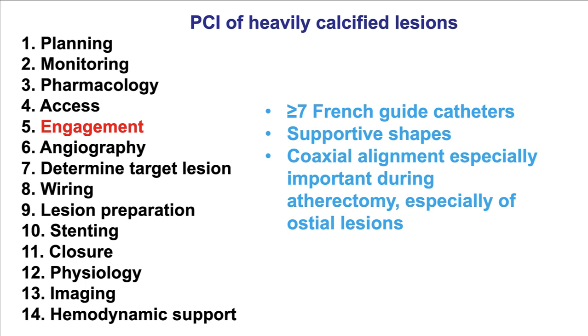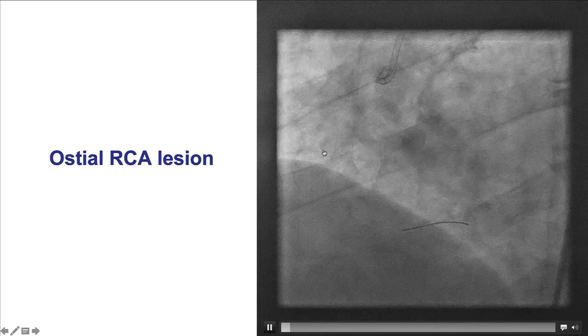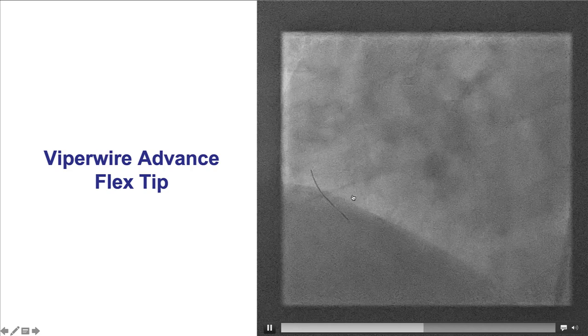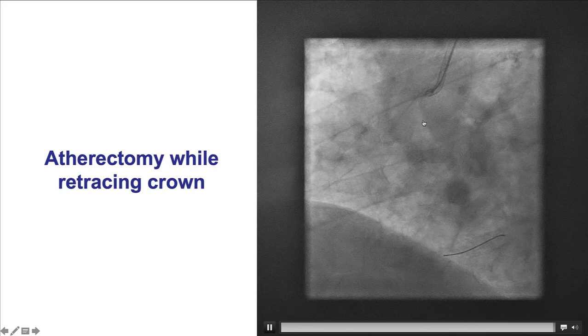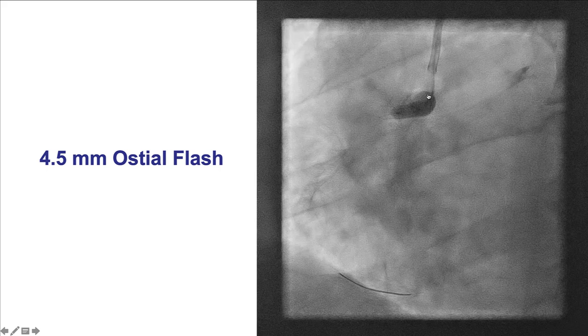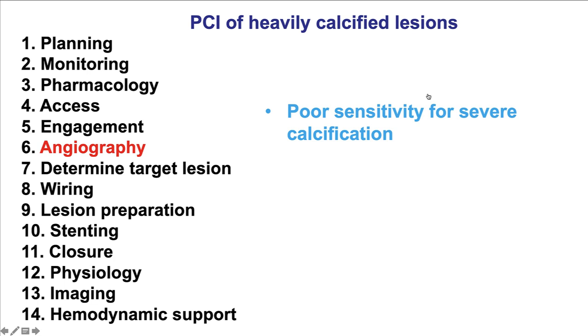In terms of engagement, it is important to get strong guide catheter support — large guide catheters, supportive shapes, and ensuring coaxial alignment, especially when doing atherectomy or PCI of ostial calcified lesions. This is an example of a heavily calcified ostial right coronary artery lesion with another lesion in the mid-RCA. Orbital atherectomy was used; the Viper wire flex tip was used down the vessel, and atherectomy was done coming back rather than going in, ensuring coaxial guide alignment. The procedure was finalized with an ostial flare balloon, achieving a nice final result with TIMI flow.